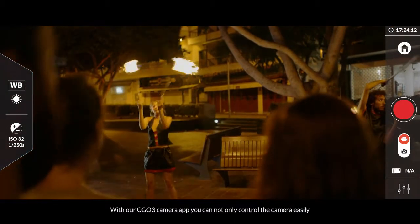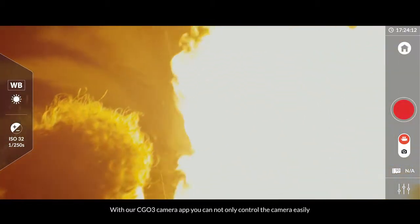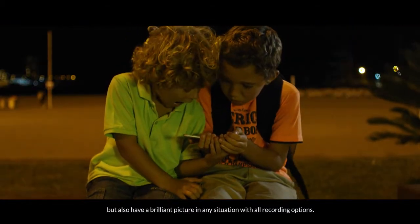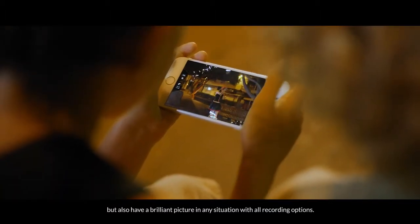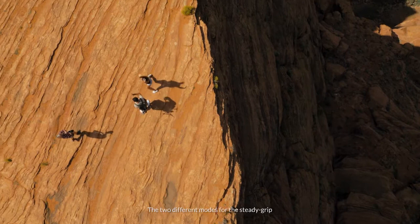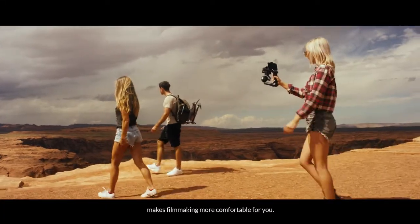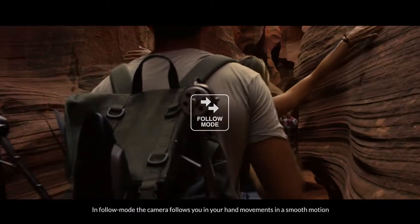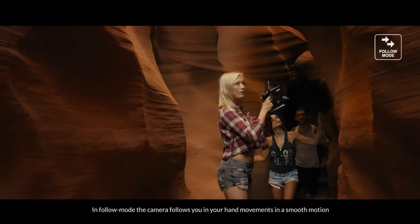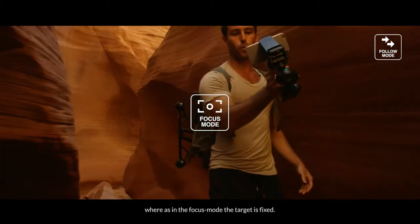With our Seego 3 camera app, you can not only control the camera easily, but also have a brilliant picture in any situation with all recording options. The two different modes for the SteadyGrip make filmmaking more comfortable for you. In follow mode, the camera follows you and your hand movements in a smooth motion. Whereas in the focus mode, the target is fixed.